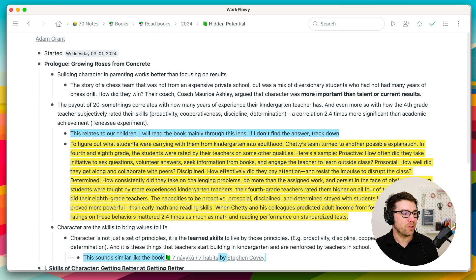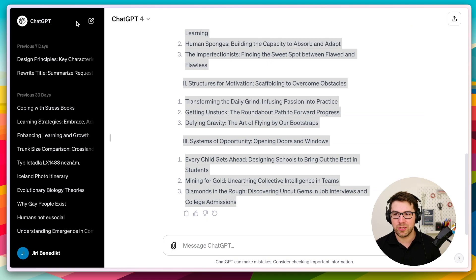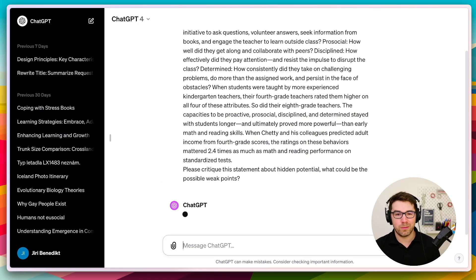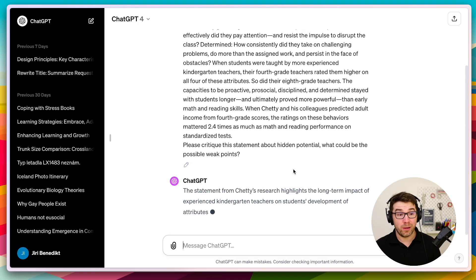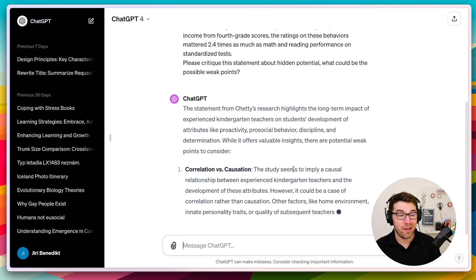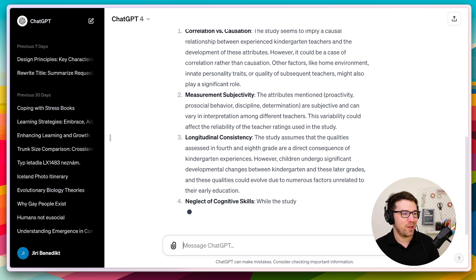There are more ways to use AI to learn. What I like to do is use AI as a discussion partner — you can even use ChatGPT's free version for this. For example, if I have an interesting thought from the author but it sounds suspiciously good, I'll look for counter-arguments and weak points. I go back to ChatGPT, copy-paste the highlight, and ask it to critique the statement and identify possible weak points. This helps me think more deeply, and sometimes I even copy-paste what ChatGPT gives me into my notes.